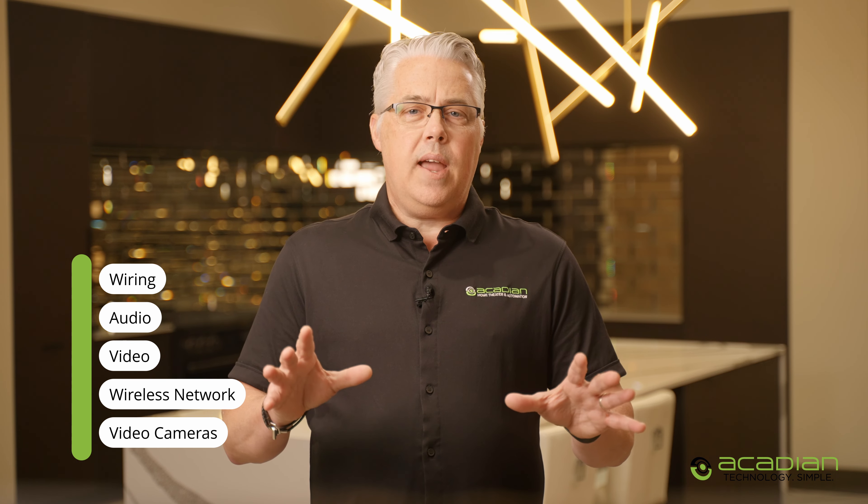This price typically includes wiring, audio, video, a wireless network, video cameras, and a single system to control it all in one centralized location.